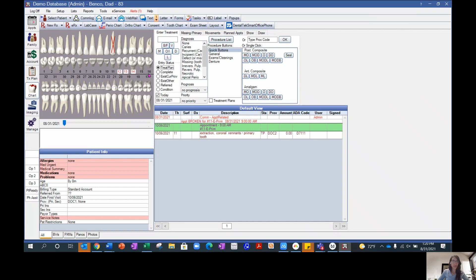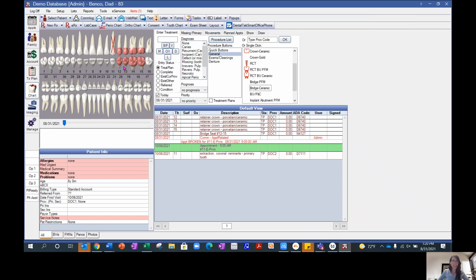We truly believe that once you see the software, you'll have no doubt about your decision, and you'll have both Benko and Open Dental support teams for the full installation, which can be done remotely and in as little as a couple of hours.